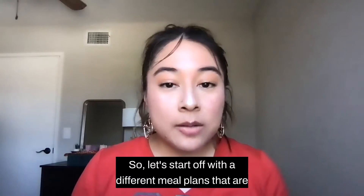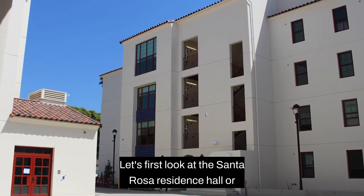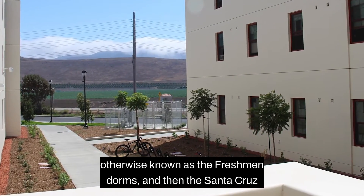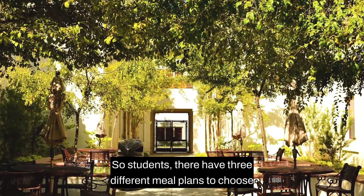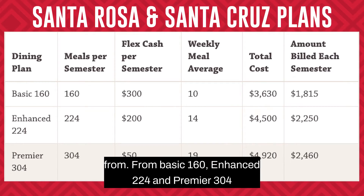Let's start off with the different meal plans that are offered. First, let's look at the Santa Rosa residence hall, otherwise known as the freshman dorms, and then the Santa Cruz residence hall as well, where most sophomores and upperclassmen reside. Students there have three different meal plans to choose from: Basic 160, Enhanced 224, and Premier 304.